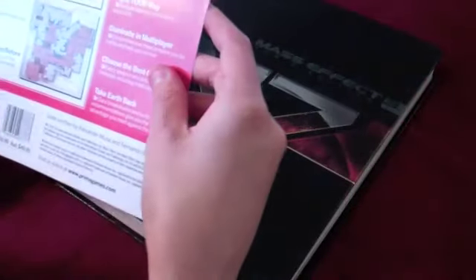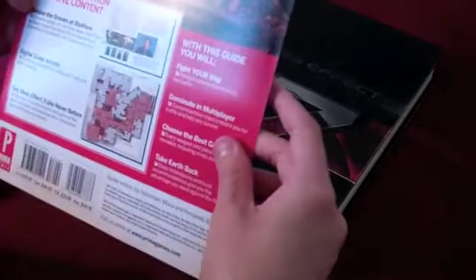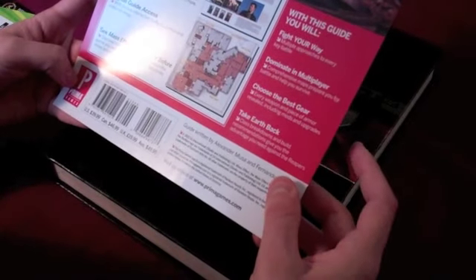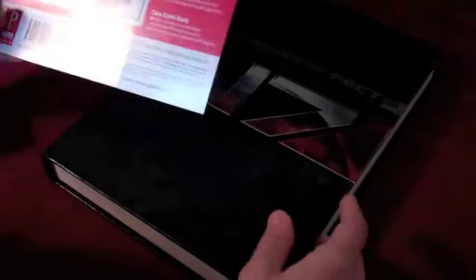The strategy guide — it's like the size of the Skyrim one. It comes with: fight your way through multiple approaches to every key battle, dominate in multiplayer, choose the best gear, take Earth back, behind the scenes at BioWare, digital guide access. 'See Mass Effect 3 like never before' — it's gotta be at the end.